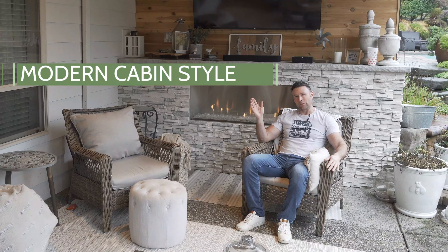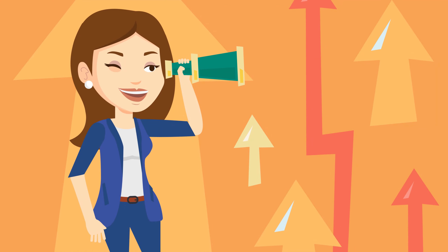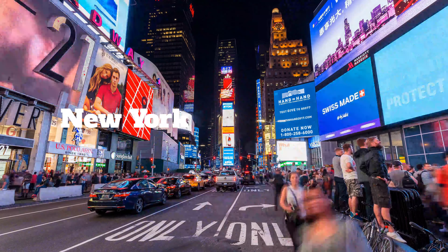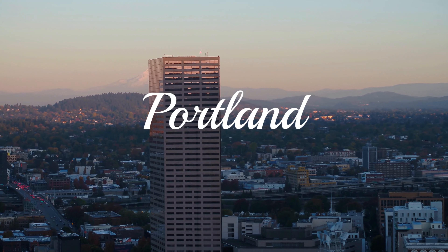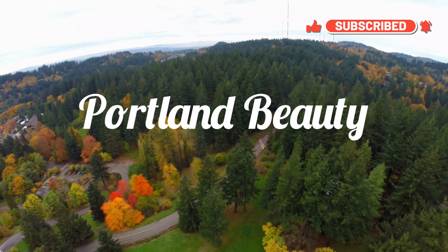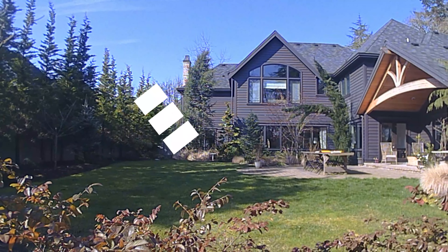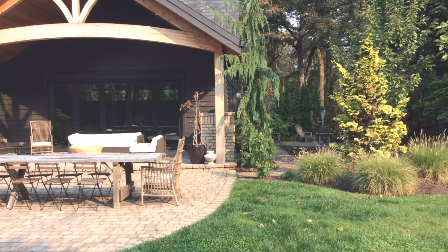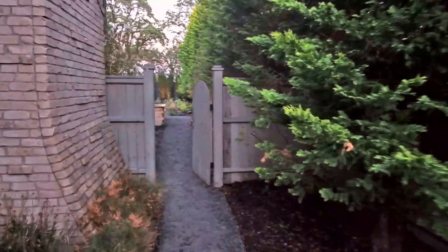Modern cabin style backyard living space — you're going to love this. These homeowners came from New York, living in the bustling city, and wanted to move to Portland for the beauty around them. With the ability to work from home, they wanted a modern cabin style backyard living space. The style of their home complemented that, so we were able to extend the home's interior aesthetic into this outdoor space.